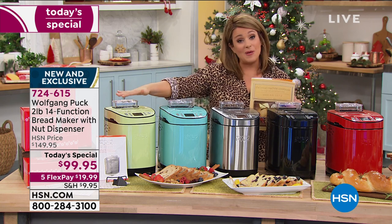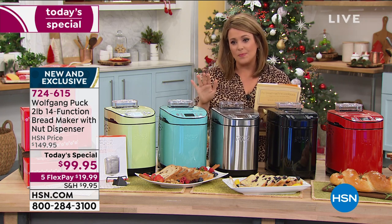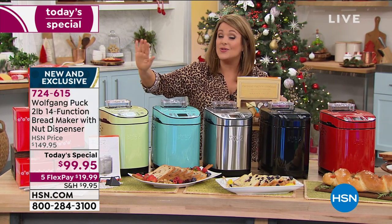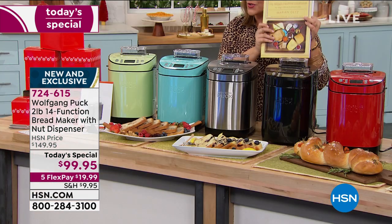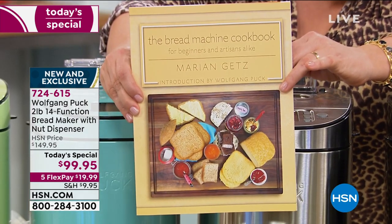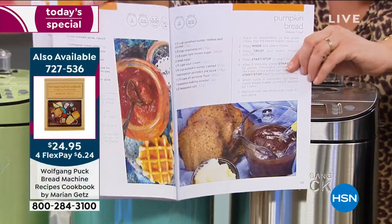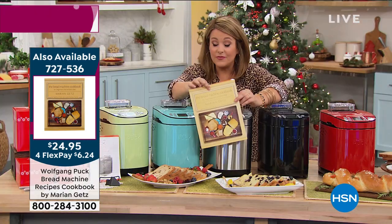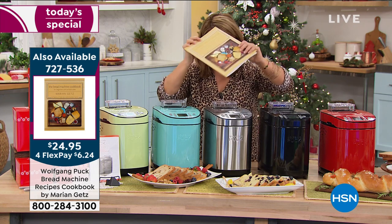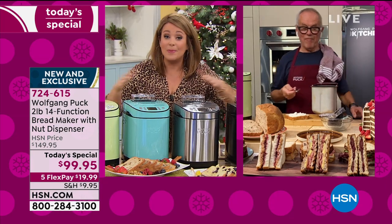A lot of people love the size of the machine because you can keep it on the countertop. We've got mint, turquoise, stainless, black, and red. You get gift boxes and tissue included, plus recipes. If you're buying for yourself or someone you love, I recommend Chef Marion's bread machine cookbook — 112 pages, 80 additional recipes. Look at this banana chocolate chip bread, pumpkin butter, pumpkin bread. Final 1,400 books left for the day, just $6.24 additional.